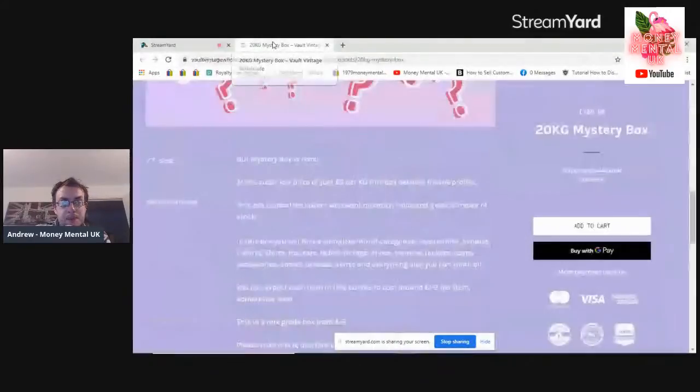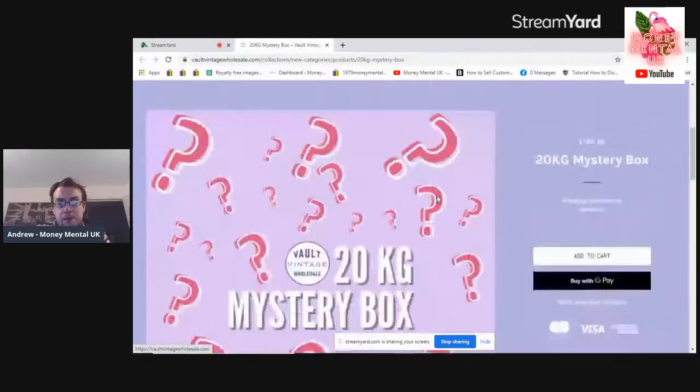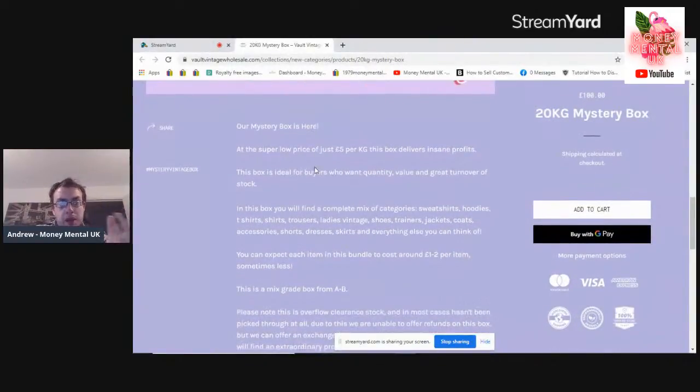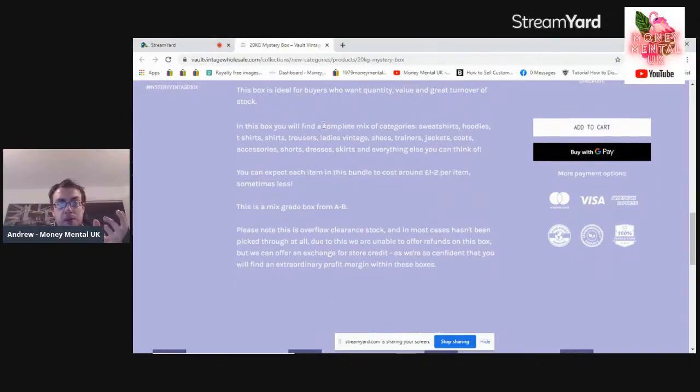Before we go into it, I'll tell you a bit about what I've actually ordered. I'll do a screen share and have a look at the item description. So it's this 20kg mystery box — I've included a link below if anyone wants to order from Vault. It says: 'Our mystery box is here at the super low price of just £5 per kilo plus shipping and VAT. This box delivers insane profits.' The box is ideal for buyers who want quantity, value and great turnover stock. In this box you'll find a complete mix of categories: